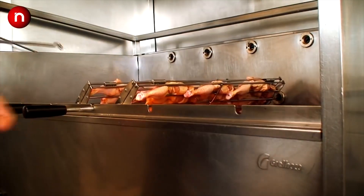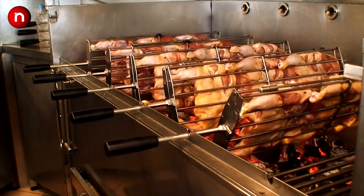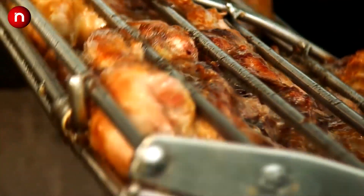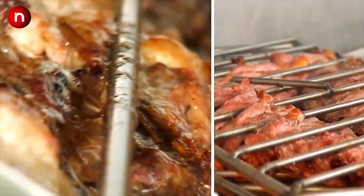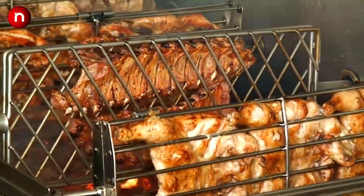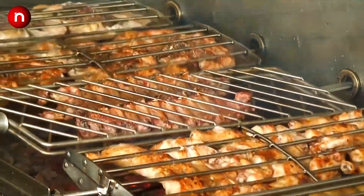The Grijalco Brazilian-style rotating charcoal grill has wonderful design features for better grilling. Each spit rotates, allowing it to self-baste as it cooks evenly throughout. It features multiple ways to grill with a range of different spits to choose from.